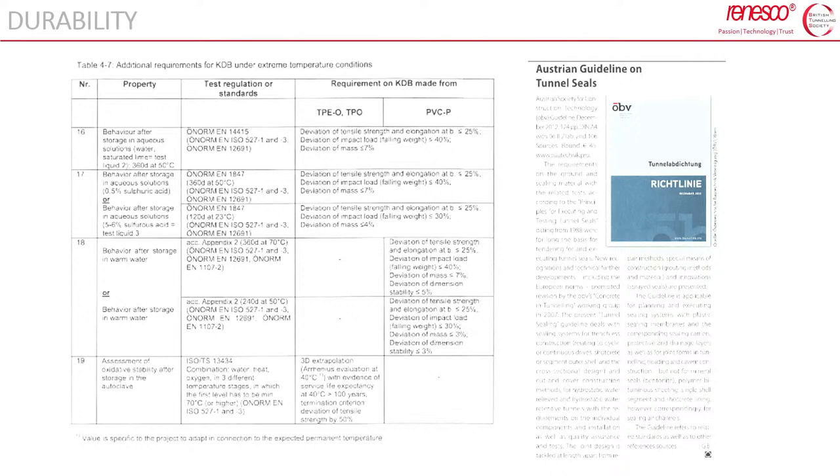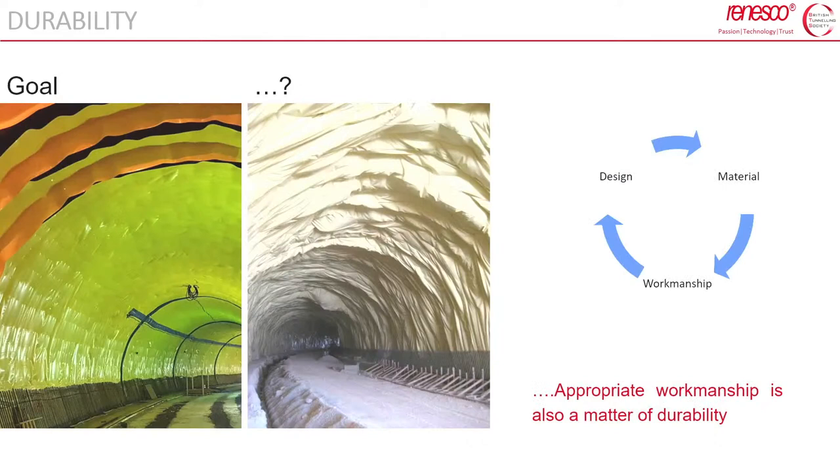The topic of durability evaluation is addressed in the Austrian guideline OBV, which provides important tools to evaluate consistently and homogeneously the durability and life expectancy of different materials. Of course, durability is also a matter of appropriate workmanship — you can have the most advanced waterproofing system, but if it's not properly installed, it will not be effective from day one.